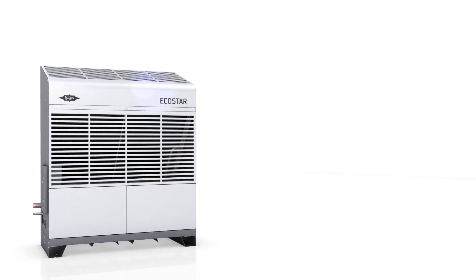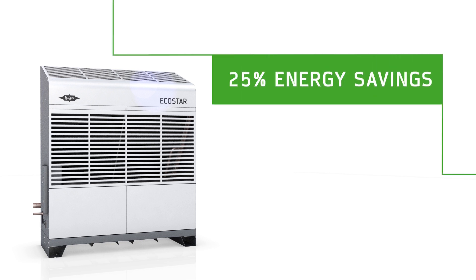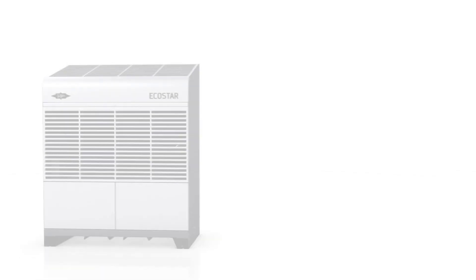Our desire is to make things even better, so we designed the Echostar to save up to 25% of energy, making it one of the most efficient condensing units on the market.